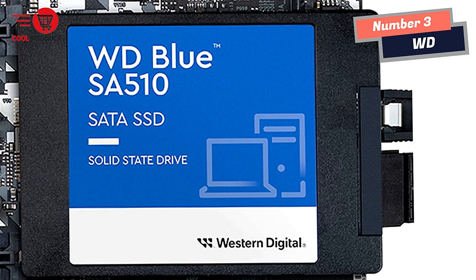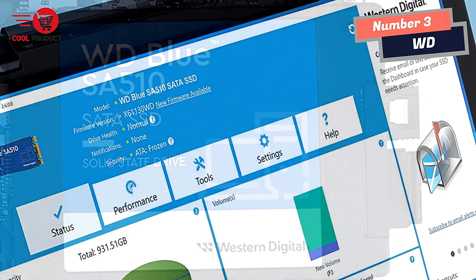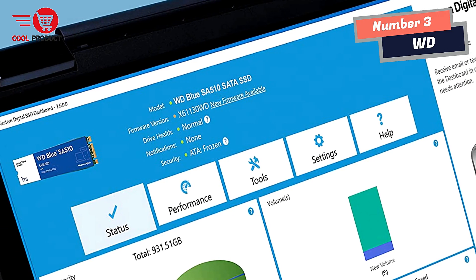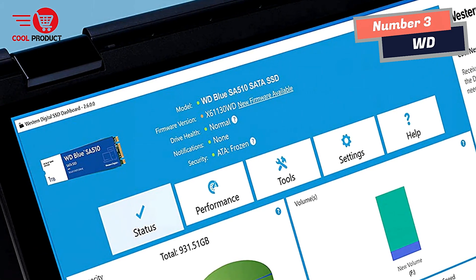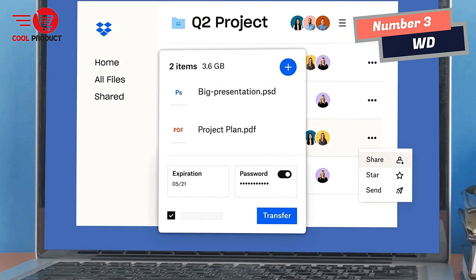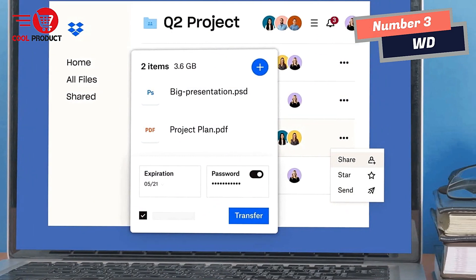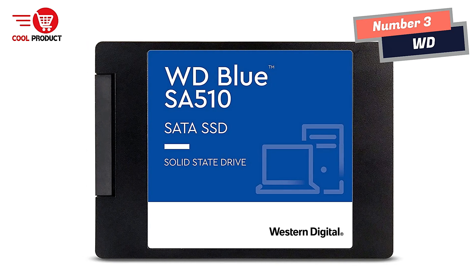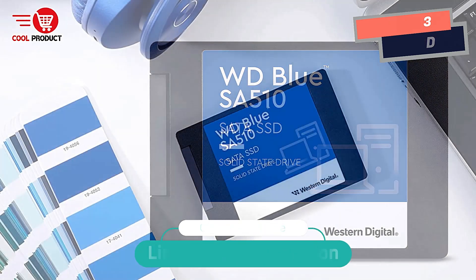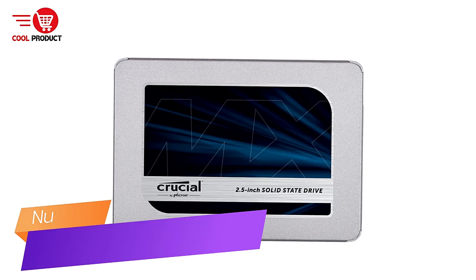The drive is available in 2.5-inch or M.2 slots and includes Acronis True Image for Western Digital backup and cyber protection software, plus a free 3-month Dropbox Professional trial. This fast, reliable SSD helps you boot up faster, cut lag times, and speed up edits and file transfers — a sustainable desktop upgrade with no expensive new PC purchase required.